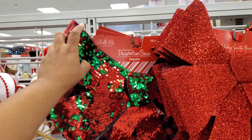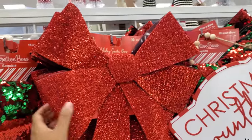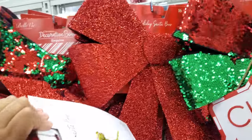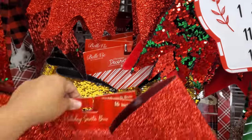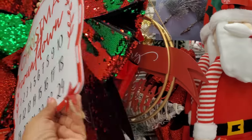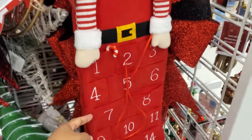There's a sequin one that's going to flip over to red. I hope they have something very similar in the Dollar Tree. These are $2.99 — I feel like they do have that at Dollar Tree. Here's a gold one that I'm going to turn into silver. A little tin Christmas countdown that's only $8.